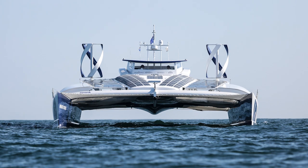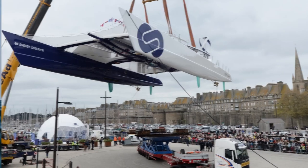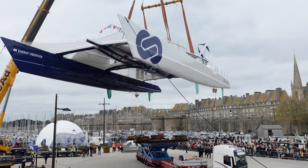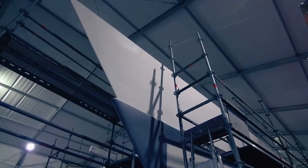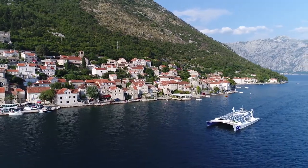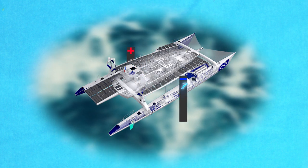Meet the Energy Observer, the first and so far the only fully autonomous ship in the world operating on hydrogen energy. Initially, the vessel was a racing catamaran, but later it was modified to demonstrate the capabilities of green technologies in order to prove that the installation of such systems is possible on any floating vehicle.